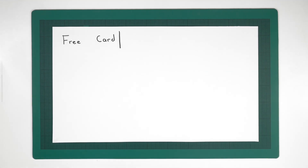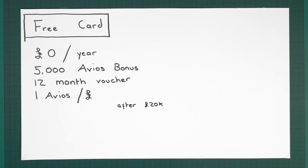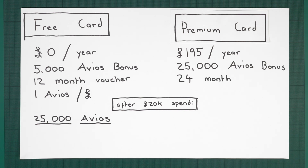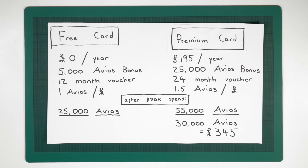Here's why it rarely makes sense to use the free card to earn the voucher. On the free card, you pay no fee, get a 5,000 Avios signup bonus, the voucher is valid for 12 months, and you earn one Avios per pound. After spending £20,000, you're left with 25,000 Avios and a 12-month voucher. On the paid card, you pay a £195 fee, get a 25,000 Avios signup bonus, the voucher is valid for 24 months, and you earn 1.5 Avios per pound. Spending £20,000 on this card gives you 55,000 Avios — a difference of 30,000 Avios, worth almost £350 at TPG valuations. So paying £195 to get £345 worth of benefits clearly makes sense, and the voucher lasts 24 months instead of 12.